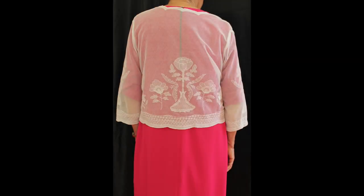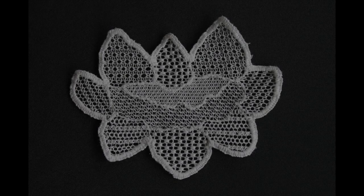The handmade lace was made on net stretched over large frames — one to mark a pattern, one to outline, one to fill, one to finish, and so on.